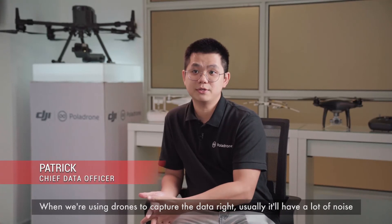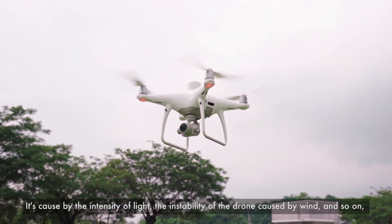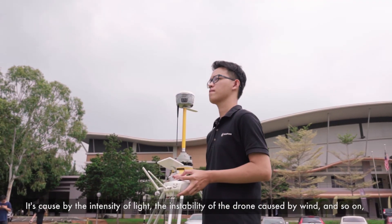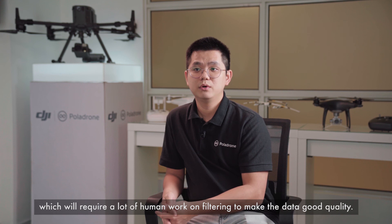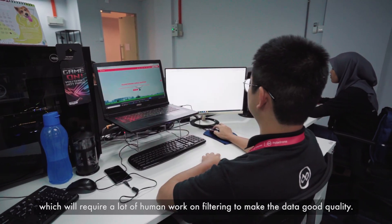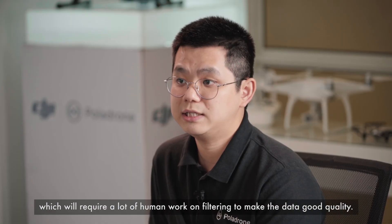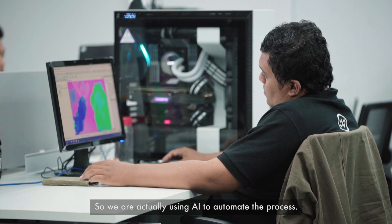When we're using the drone to capture data, usually it has a lot of noise. It's caused by the intensity of light, the instability of the drone itself caused by wind and so on, which will require a lot of human work on filtering to make the data have good quality. So we're actually using the AI system to automate the process.